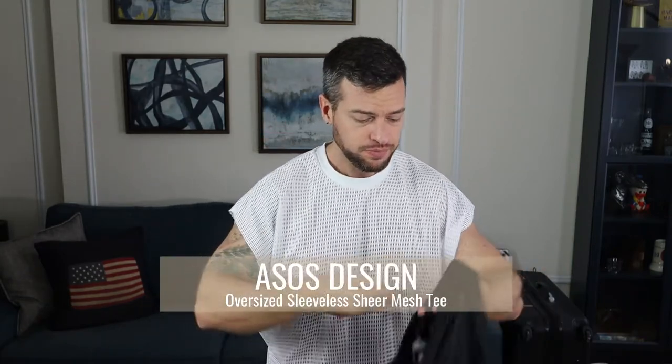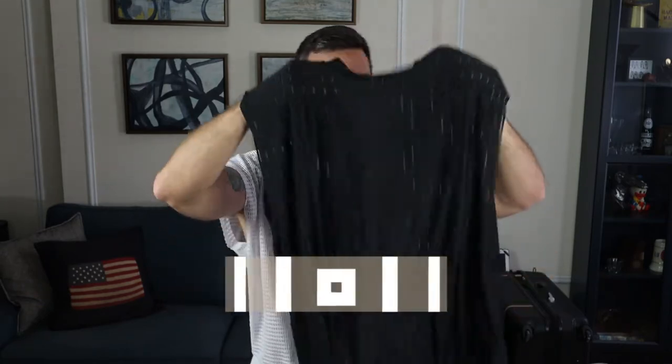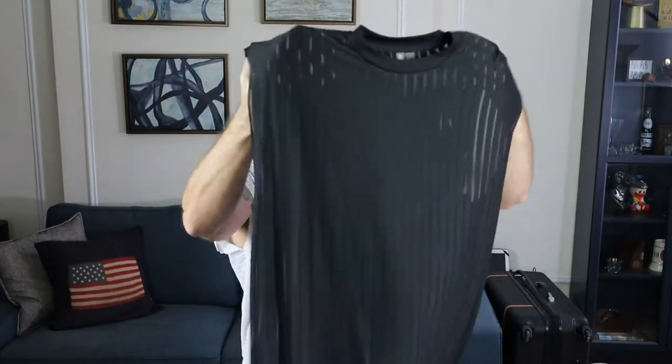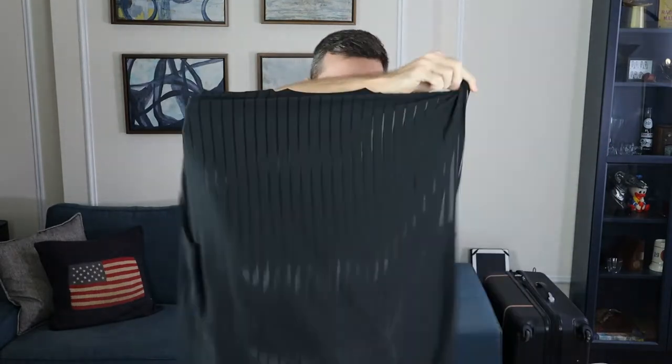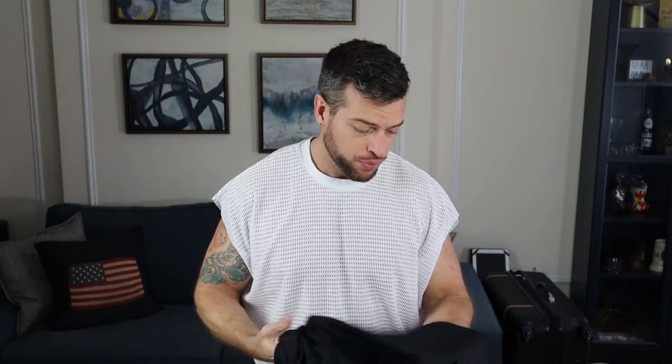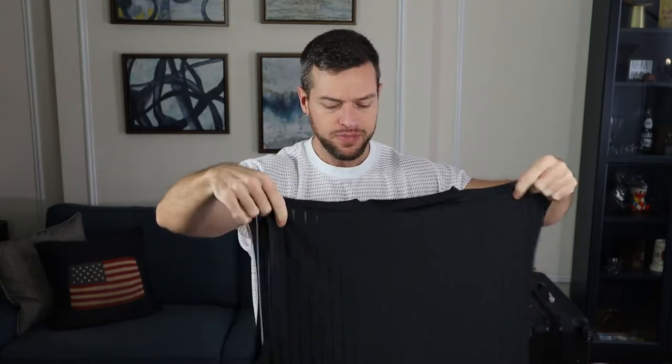The next thing I picked up was this ASOS branded sleeveless t-shirt. It's a pretty unique design — it's got these mesh stripes that run completely from the top to the bottom. I'm not sure if this is showing up on camera. When I saw this online I was a little bit scared because it looked a little bit shiny. It's polyester, so I was afraid the shine was gonna make it look super cheap, but actually in person it's not super shiny — it's more matte than anything. I think if it were shiny it would look cheap, but let's try it on.